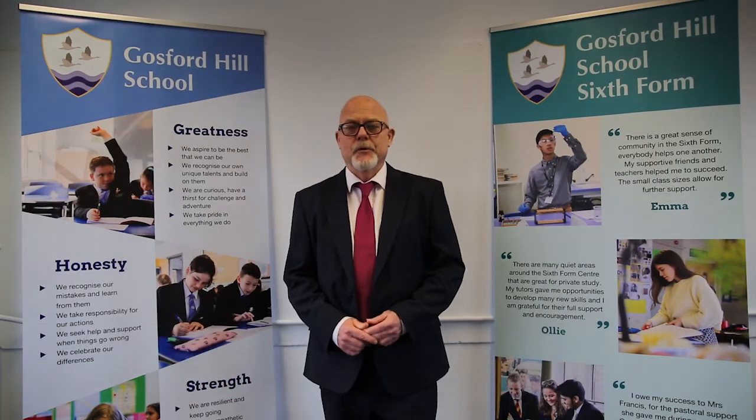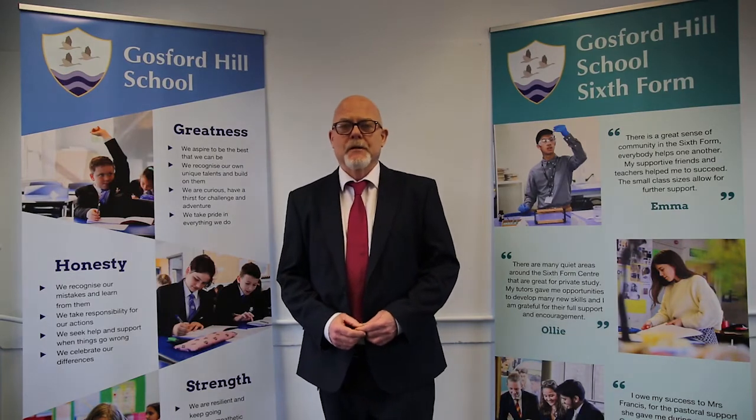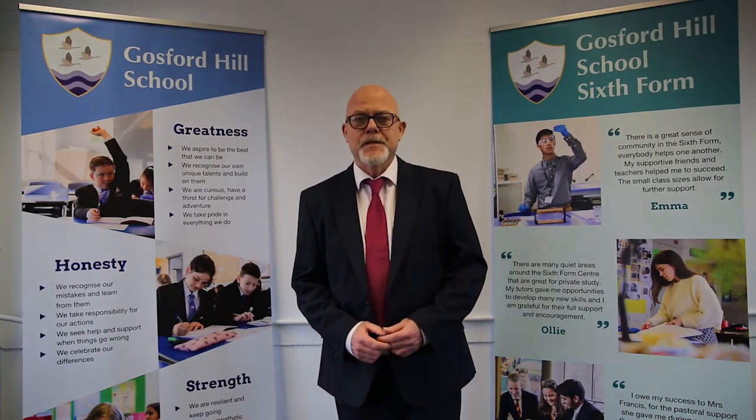The Business Studies A Level is an extremely exciting course. You'll get to discuss real-world development both in terms of business and technology through the lens of the Business Studies course itself.